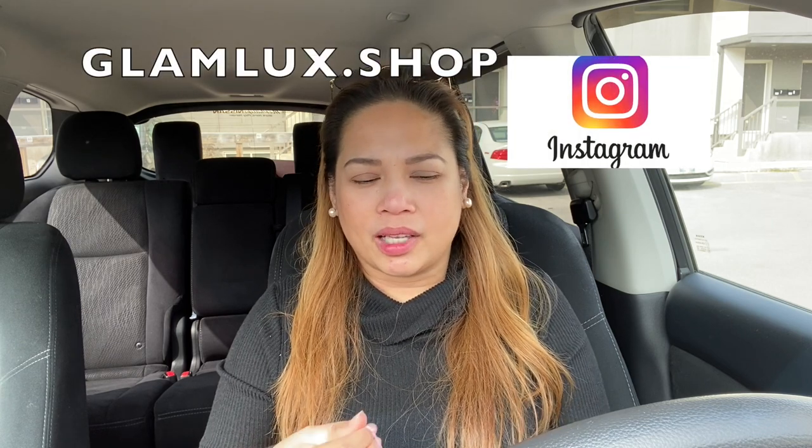I just finished showering. My son has an online business — it's GlamLux, based in Winnipeg. I'll post the website link later in the video. These are the products he gave me and I'd like to promote them because I love using these.